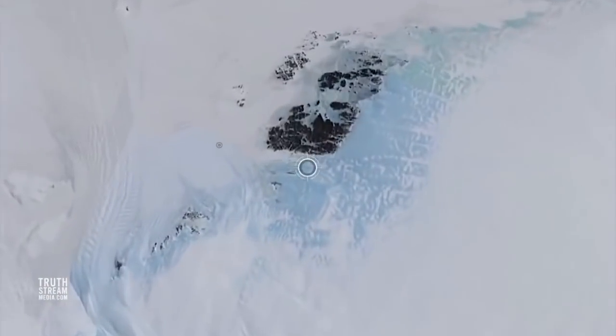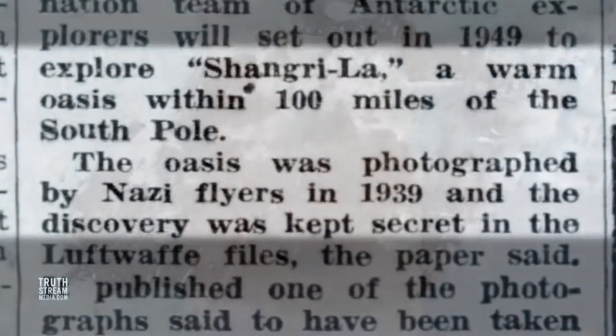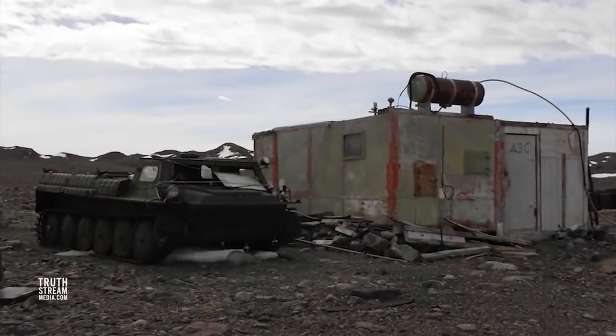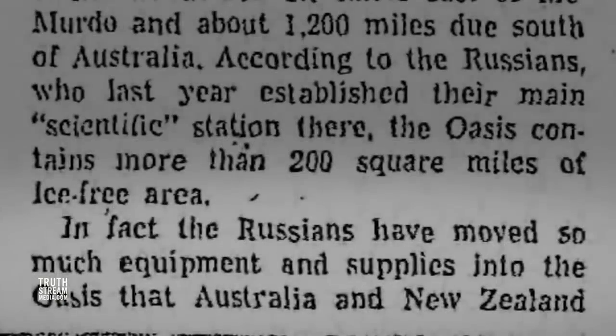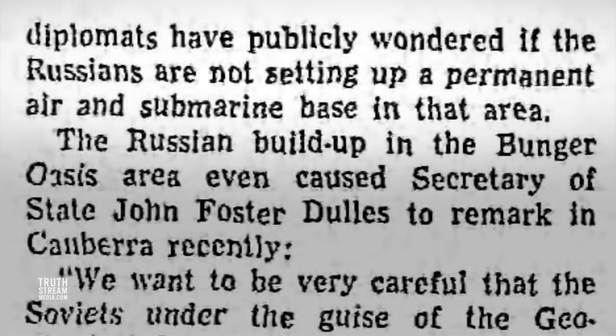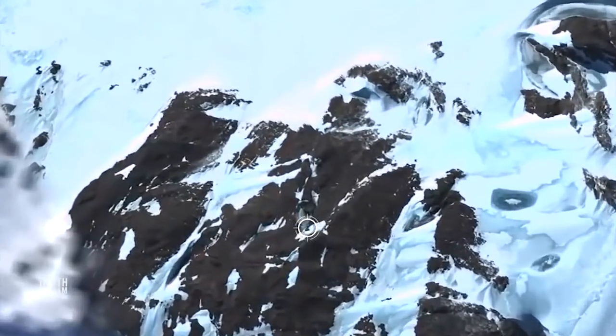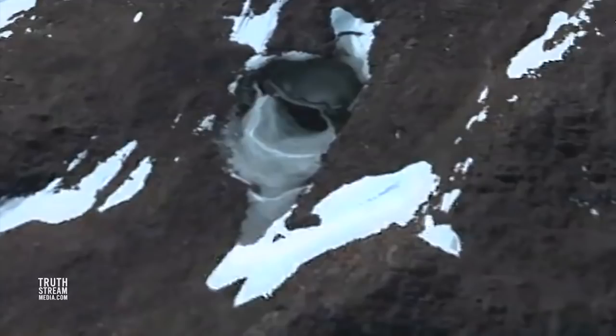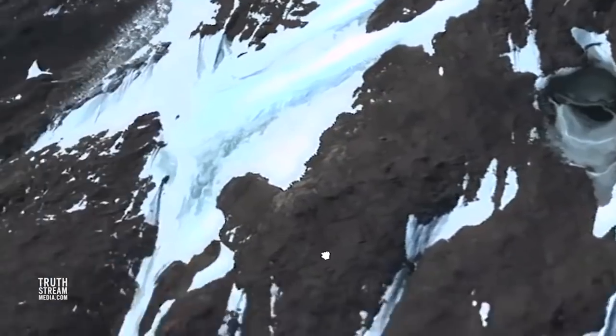In 1947, the U.S. Navy claimed they found a place they named the Bunger Oasis, though it may have been explored earlier. The Soviets established a research station there during their expedition in 1956 at the now-defunct Polish A.B. Dabrowski Polar Station in a fascinating 200-square-mile iceless area. At the same time, it was noted that the Russians moved so much equipment and supplies into the oasis that Australian and New Zealand diplomats were convinced they may be setting up permanent air and submarine bases there. No wonder that one of the most compelling anomalies spotted on satellite images of Antarctica is only 35 miles from the Soviet base — what appears to many as a domed metal lid over some sort of underground entrance — and no one has confirmed or fully debunked what this image even shows.